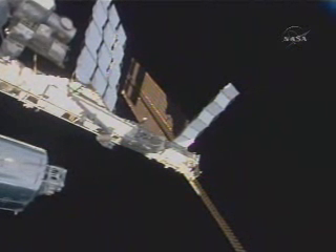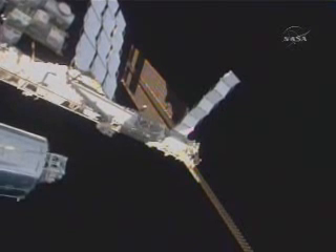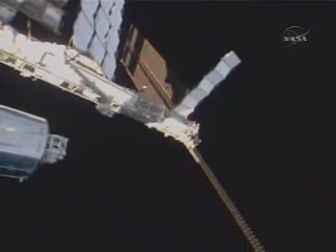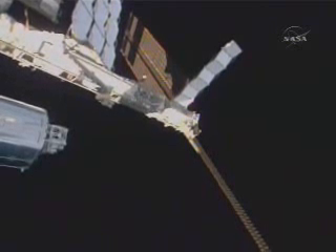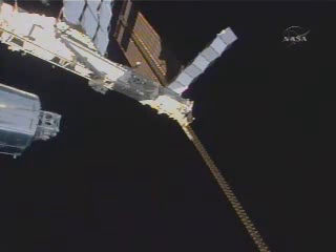This is the starboard side of the International Space Station, the right side. The vehicle is traveling more than 17,500 miles per hour as it orbits the Earth. It's currently at an altitude of 210 statute miles, which will be elevated in just a little bit more than an hour from now when they conduct a reboost.